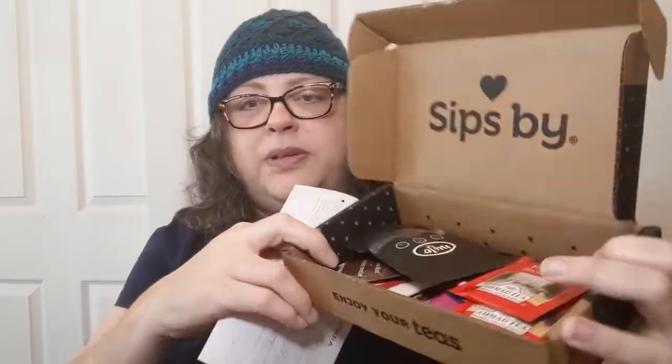I order stuff in the mail sometimes and subscribe to things. I did get my Sips By subscription in — there are some good teas coming up. I've got my card with my April teas and I'm looking forward to it. You'll see a lot of these teas tasted, sampled, and critiqued on Time for Tea on Mondays, so be sure to look out for that. Check my playlist if the playlist isn't popping up.